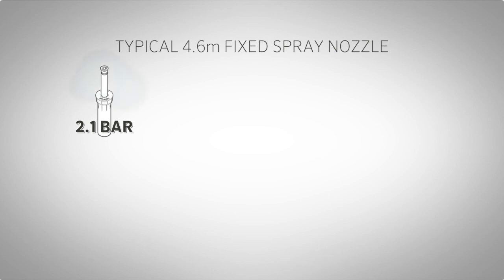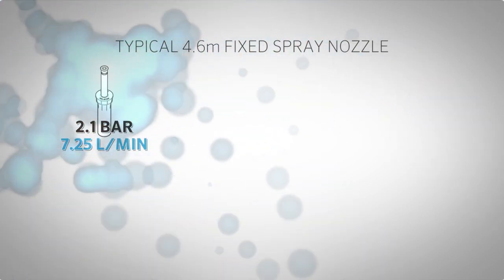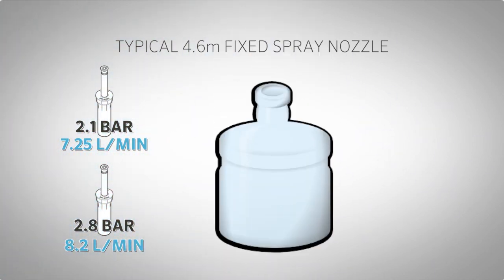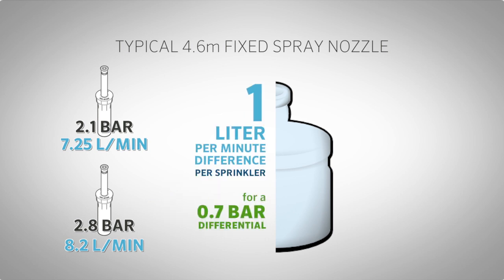A typical 4.6 meter fixed spray nozzle at 2.1 bar uses 7.25 liters per minute. At 2.8 bar, that same nozzle puts out about 8.2 liters per minute. That is almost a 1 liter per minute difference per sprinkler just for a 0.7 bar differential.